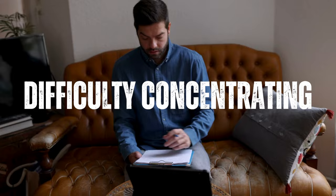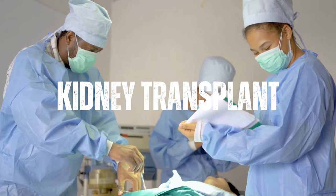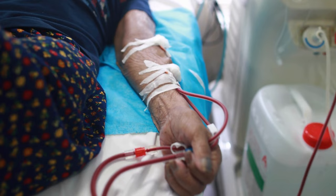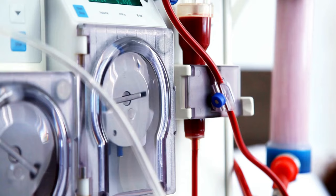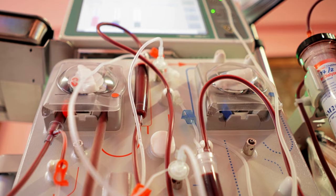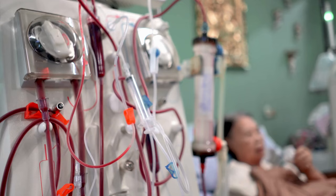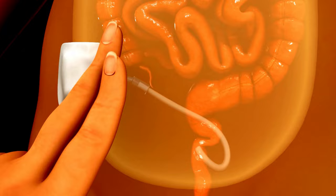The two main treatments for stage 5 kidney disease are dialysis and kidney transplantation. Dialysis is a procedure that removes waste and excess fluid from the blood when the kidneys are no longer able to perform this function. There are two types of dialysis: hemodialysis and peritoneal dialysis. Hemodialysis involves using a machine to filter the blood outside of the body, while peritoneal dialysis involves using the lining of the abdomen to filter the blood.